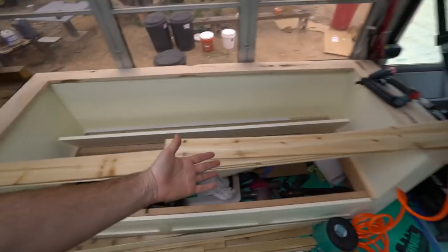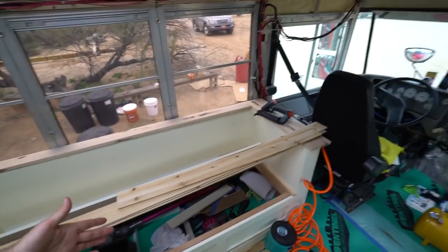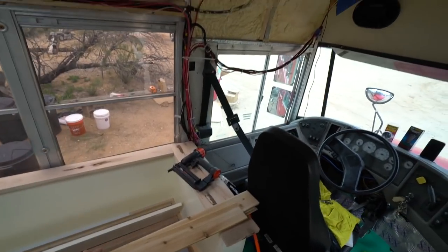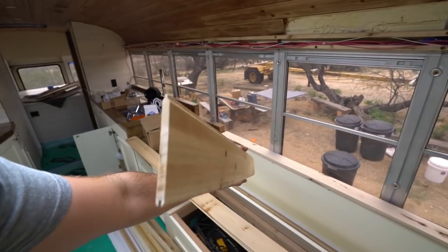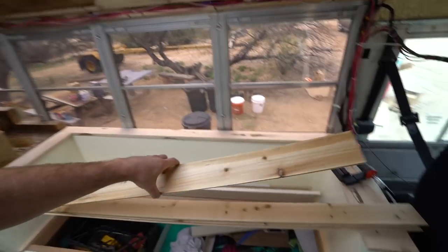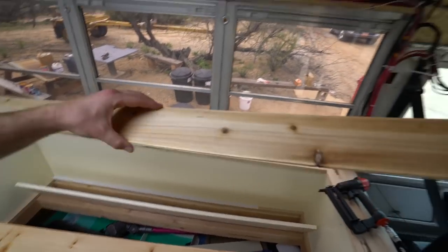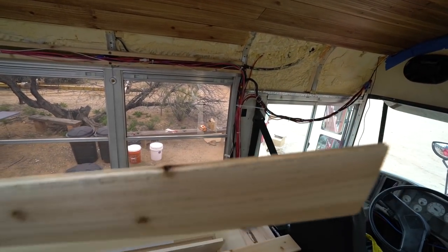Ladies and gentlemen, boys and girls, it's the next day. I've got Mojo here, also known as Justin. We are putting up the remaining parts of the cedar. Now, Steampunk Steve, if you were watching, you'll remember we attempted to put in these pieces before, but because these are from Home Depot and these are from Lowe's, there was a slight variation because of the mill. So we're going to have to stuff these in and chip off one of the sides to make it fit.